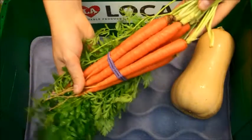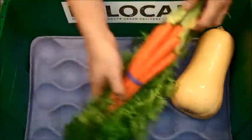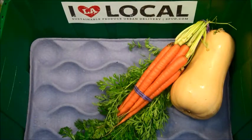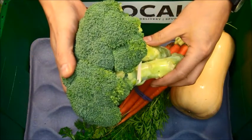Next we have from Cal Organic Farms in Lamont, California, one organic bunch of carrots. And from ANA Growers in Salinas, California, we have a beautiful bunch of organic broccoli.